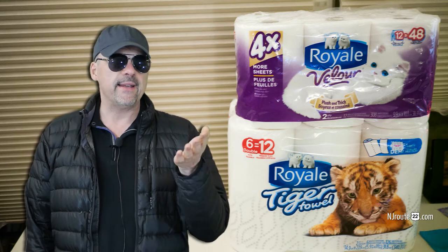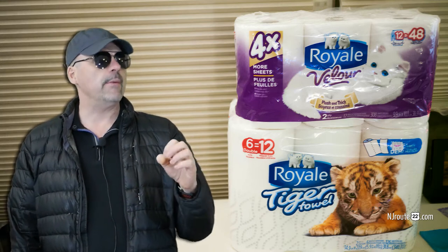I bought them because I wanted to test them out and I was hoping that I could find a gem, and I did. These Royale Tiger paper products, Tiger towels — they're heavy duty paper towels that remind me of Bounty paper towels from like the 80s.